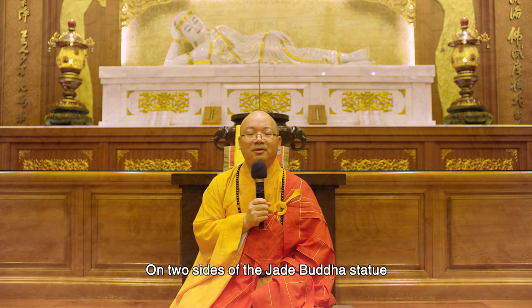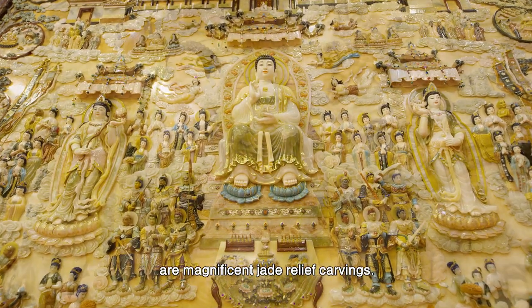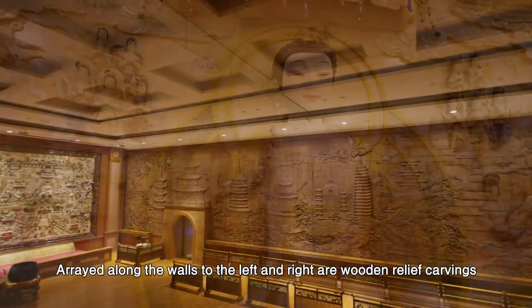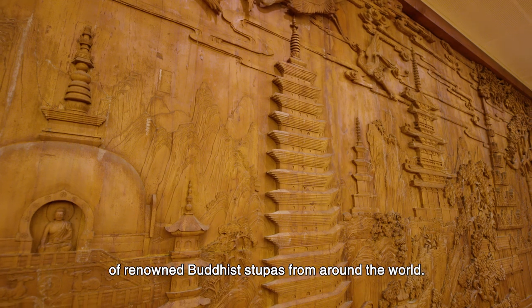On two sides of the Jade Buddha statue are magnificent jade relief carvings. Arrayed along the walls to the left and right are wooden relief carvings of renowned Buddhist stupas from around the world.